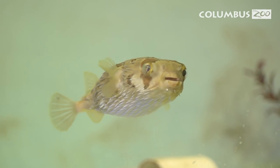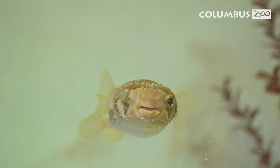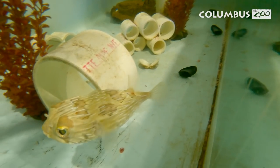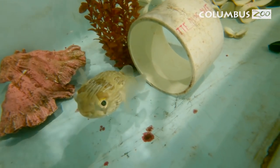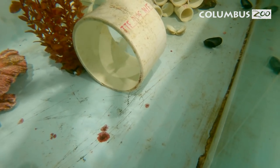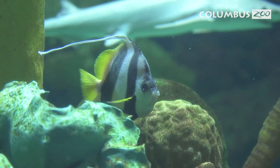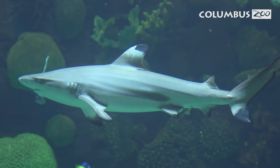Dil's surgery went great. He's back in quarantine and eating well — his eye looks really good and it looks like he's regained some of his vision in that eye, so we couldn't be happier. We're really excited to have a porcupine pufferfish back here at Discovery Reef. He's a little too small right now to put into the main habitat, but hopefully in the near future he'll find his home with the 300 other fish we have here, including five species of sharks.